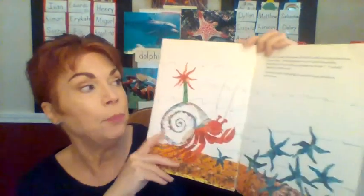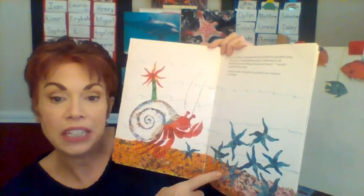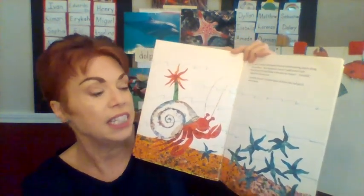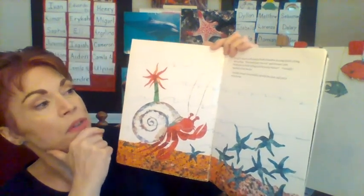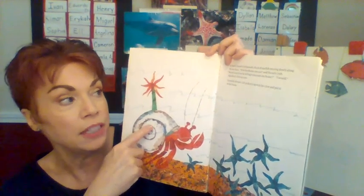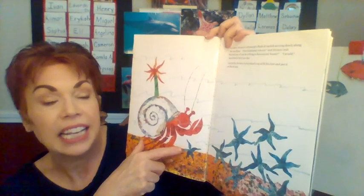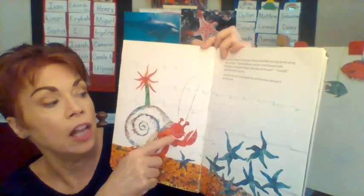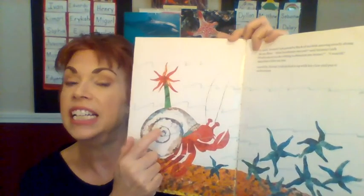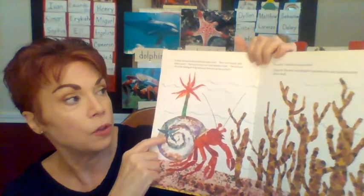In April, a new month, Hermit Crab passed a flock of starfish moving slowly along the sea floor. 'How handsome you are,' said Hermit Crab. 'Would one of you be willing to come decorate my house?' 'I would,' signaled the little sea star. Carefully, Hermit Crab picked it up with his claw and put it on his shell. So he has two creatures now on his shell — the sea anemone and the sea star, or the starfish.